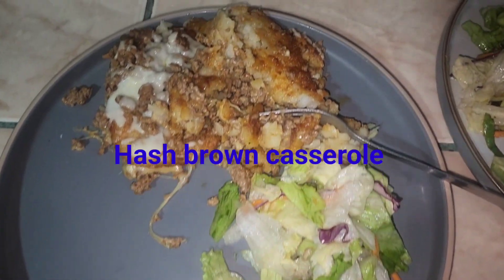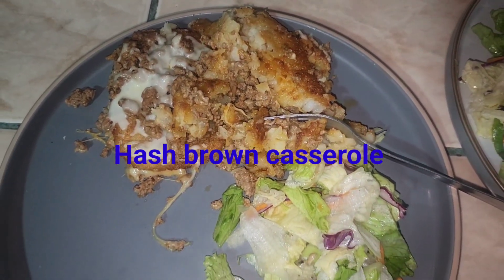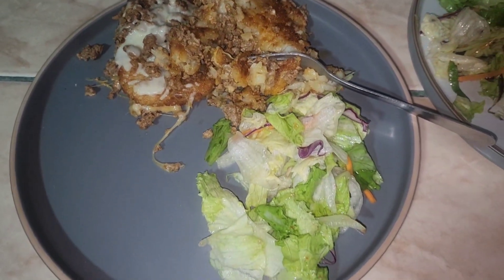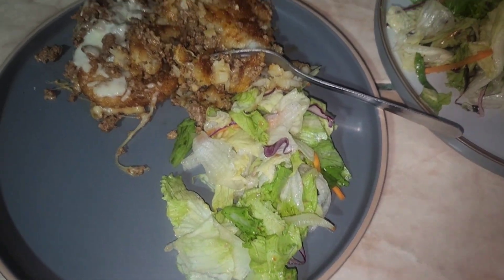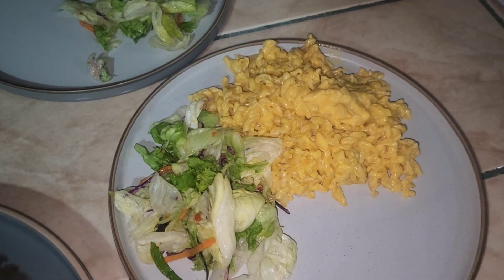Hash brown casserole for dinner — it does not look pretty, that's just how it got plated. And a salad kit that I got from Automercado; it looks like the salad from Olive Garden.